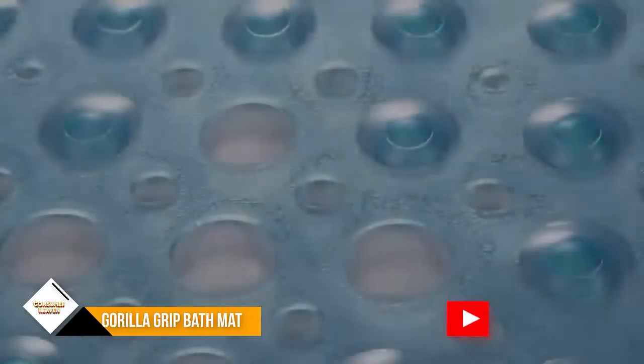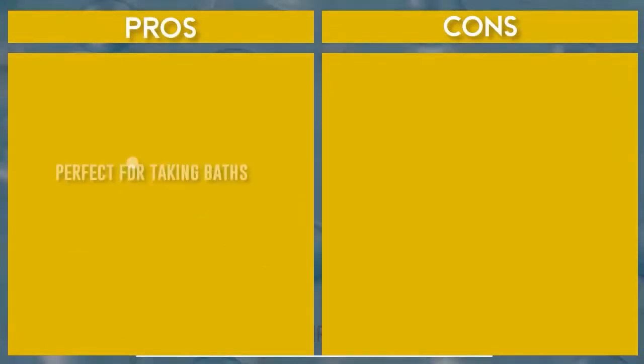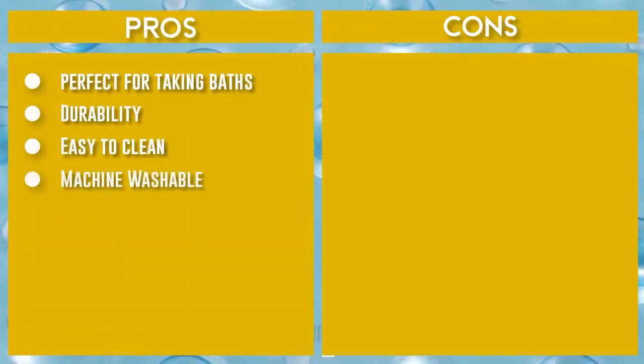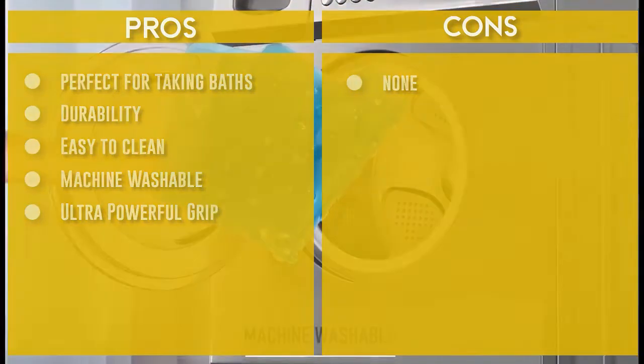This mat can be washed in the washing machine. We recommend washing your mat before the first use and rinsing and drying it after each use. Keeping your mat clean will help uphold its fresh appearance and remove the oily and slippery buildup that may occur from soaps.